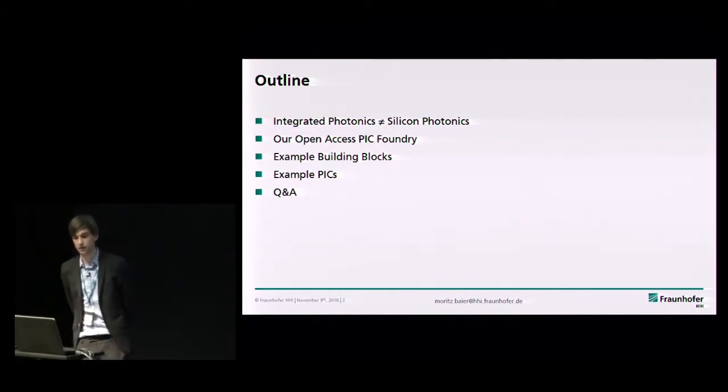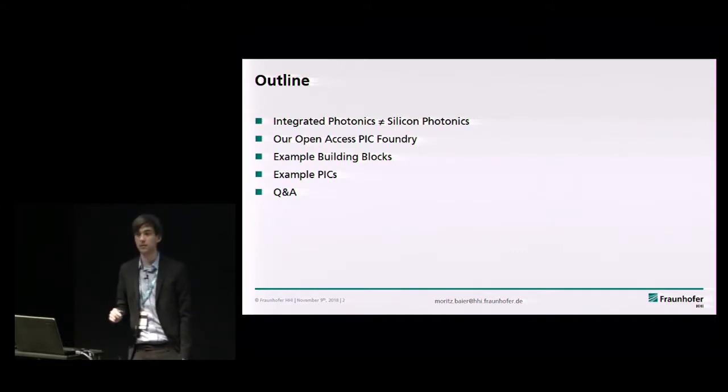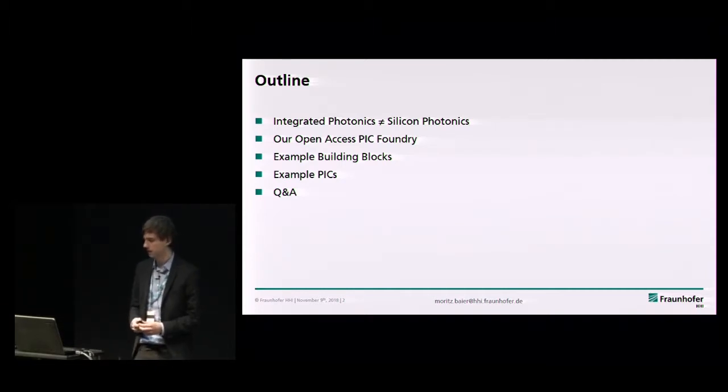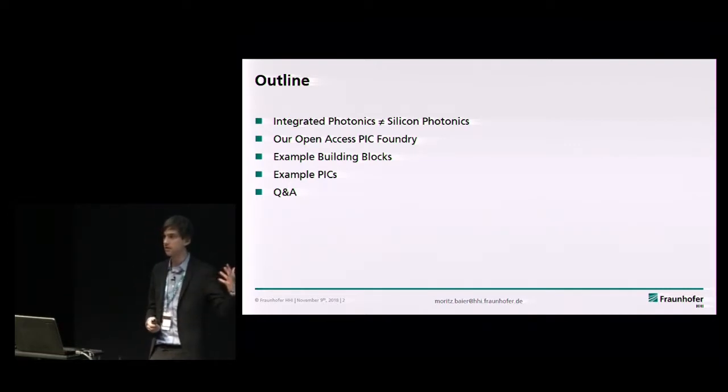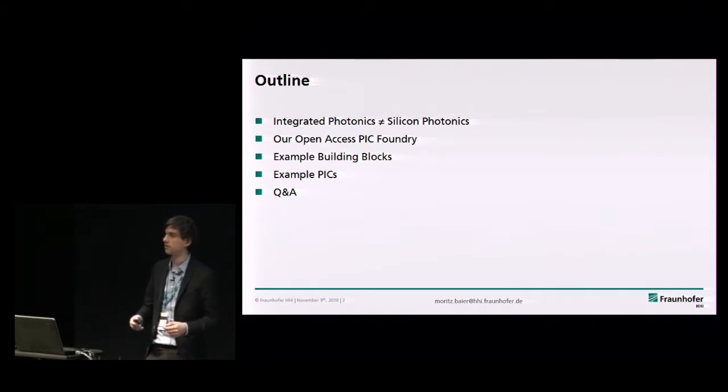Just a quick outline of the talk. I want to stress that integrated photonics does not equal silicon photonics. I think here in this audience this point is clear, but for many people it's actually not totally obvious. I will go through our technology in quite some detail, because we are not a company — we are a research institute, even though very much industry focused. I'll give examples of capabilities and building blocks, and then some photonic integrated circuits manufactured in our foundry specifically for sensing applications.